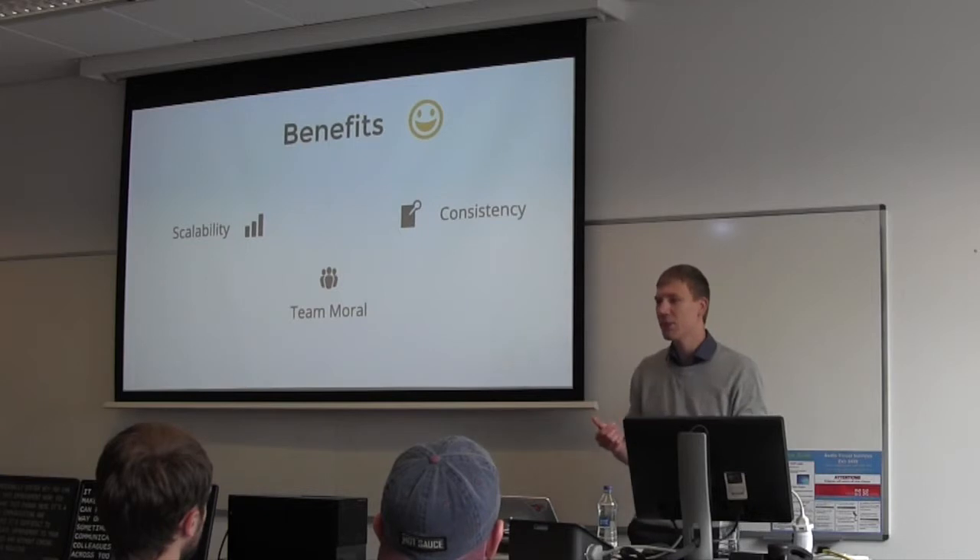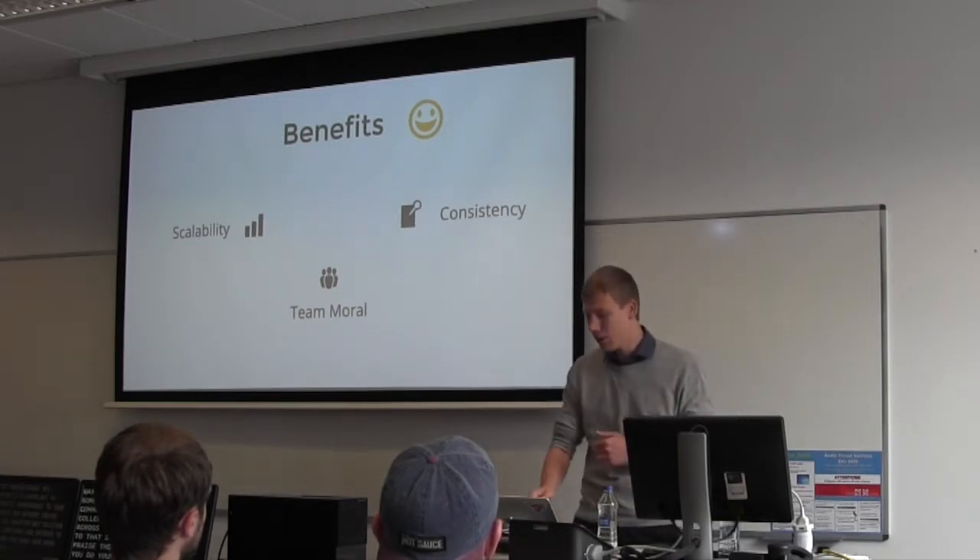A solution to that sometimes is also to praise colleagues for good code when you do your code reviews.